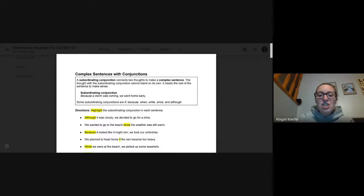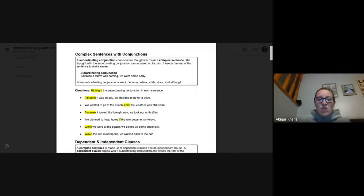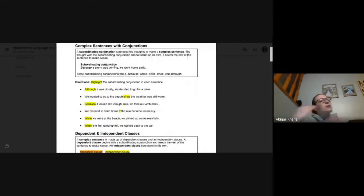Remember, a subordinating conjunction connects two thoughts to make a complex sentence. The thought with a subordinating conjunction cannot stand on its own — it needs the rest of the sentence to make sense. When we're using a regular conjunction like and, but, or, we're normally combining two small sentences into one big one. But when we're using a subordinating conjunction, that part of the sentence needs the other part. An example: because the storm was coming, we went home early. 'Because the storm was coming' is not a complete sentence on its own.